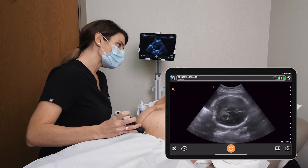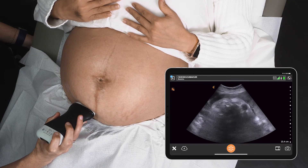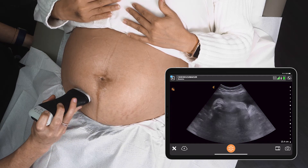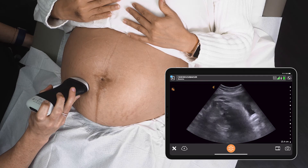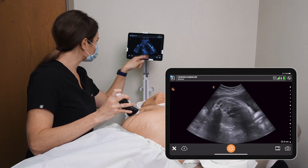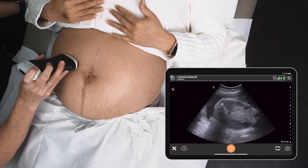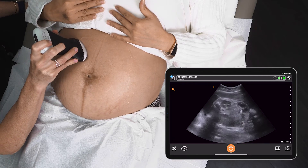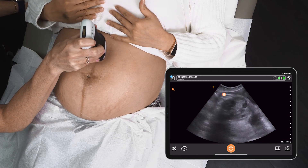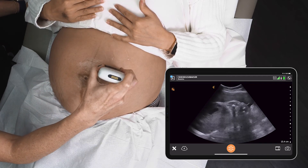Now we're going to determine which way baby's body is lying. Scanning up the maternal right, we can see baby's spine is to the maternal right, and you can see the heart beating there nicely. Coming across the top, baby's lying bum up here, and then we can curve around and see the hip bones and legs. You're probably getting lots of kicks upper in the left quadrant.